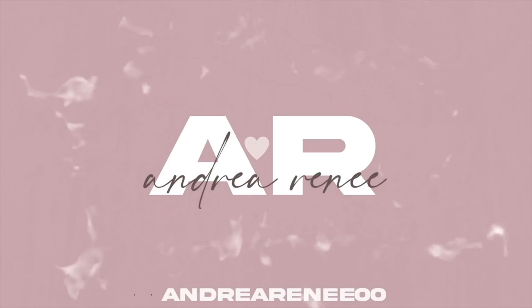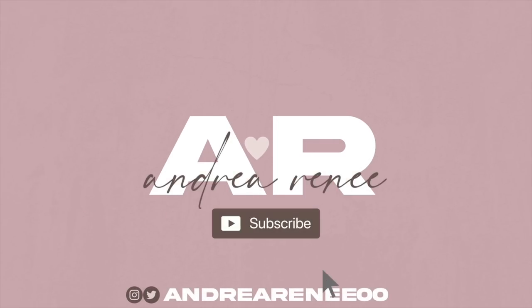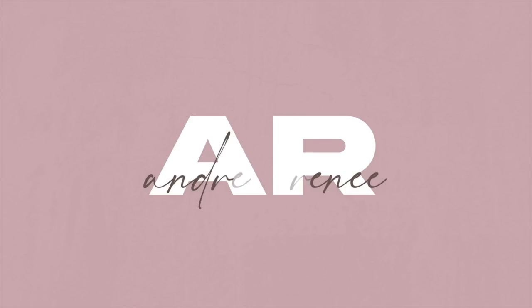Look at that — it looks dark but then once you put it on it's a different story. Hey guys, welcome back! I apparently have been living under a rock because I did not know that Anastasia had lip liners. They just launched some lip liners and I want to try them out with you.